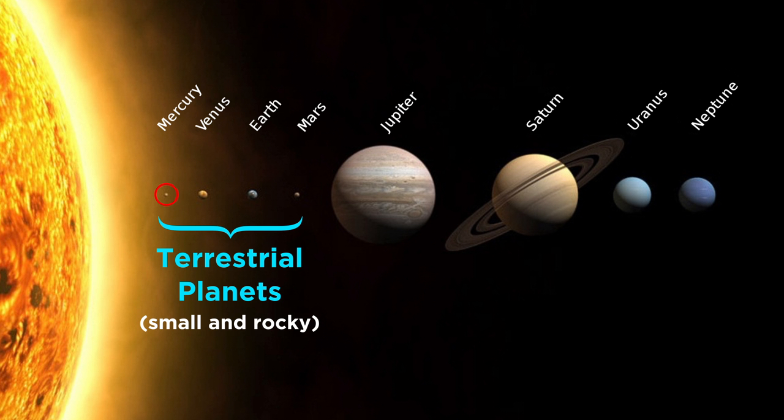Now that we know a bit about Mercury, let's continue through the terrestrial planets and learn about Venus next.